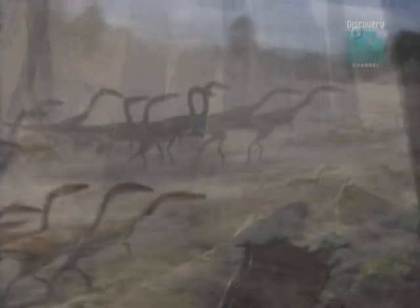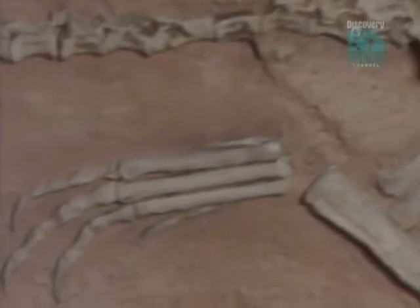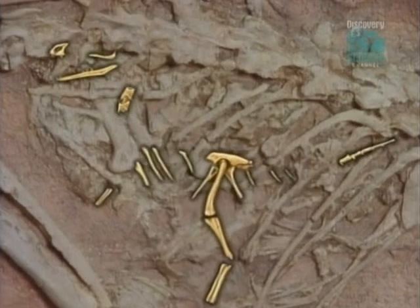A pack of hungry coelophysis would have been a terrifying sight. In a macabre dance of death, they closed steadily, one by one, on the prey. With light, agile bodies and deadly claws, their victims didn't stand a chance. Working together, coelophysis could bring down animals many times their size. Remarkably, the last meals of several coelophysis have been preserved at Ghost Ranch. Found in their stomachs were fossil remains of reptiles and fish, along with another tantalizing tidbit. Inside the stomach of this creature lie these tiny bones — they belong to a baby coelophysis.